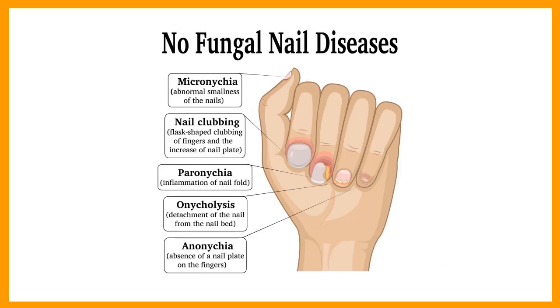5. Elevation of the nail plate. The nail can be lifted off the underlying nail bed by infection or trauma, and appears yellowish or white. This includes picking under the fingernails too far, pus formation under the nail plate, some fungal infections, and certain systemic conditions such as bronchiectasis, thyroid disorders, anemia, or some autoimmune diseases.